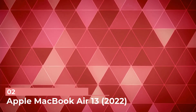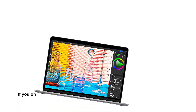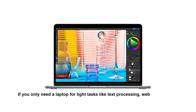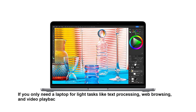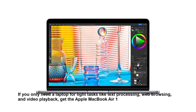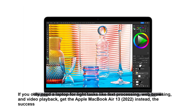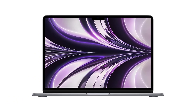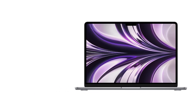Number 2: Apple MacBook Air 13 2022. If you only need a laptop for light tasks like text processing, web browsing, and video playback, get the Apple MacBook Air 13 2022 instead — the successor to the very popular M1 MacBook Air from 2020. This model has a new design, a better 1080p webcam, and a more powerful M2 SOC.